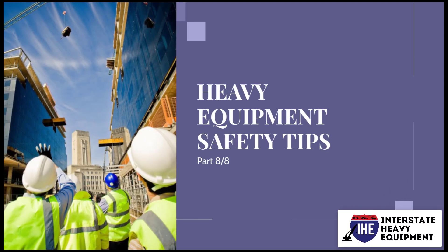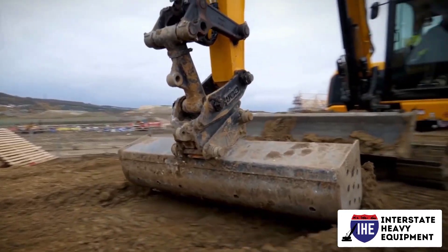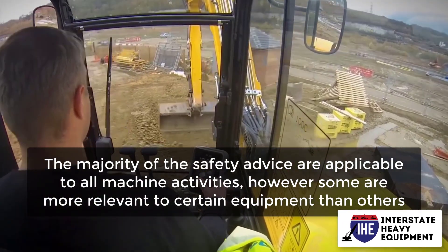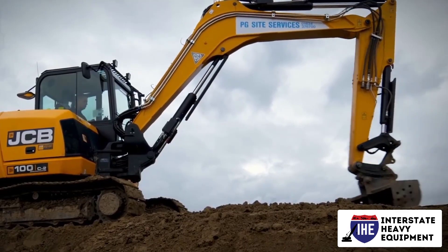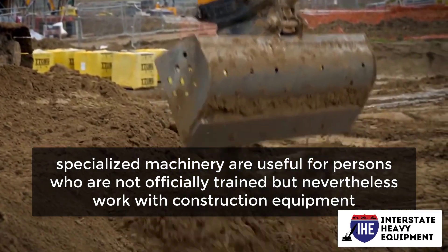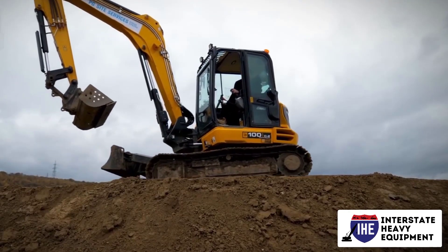Heavy Equipment Safety Tips Part 8: For Specific Machinery. There are dozens of various types of heavy machinery and hundreds of different types of equipment. The majority of safety advice is applicable to all machine activities, however some are more relevant to certain equipment than others. Quirks surrounding specific equipment pieces will be familiar to well-trained operators. Safety recommendations for specialized machinery are useful for persons who are not officially trained but nevertheless work with construction equipment. Here are some of the most frequent construction machines, as well as some further advice.